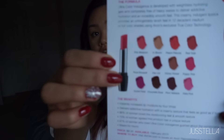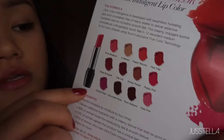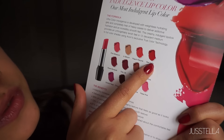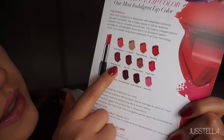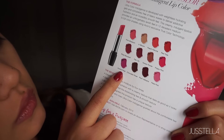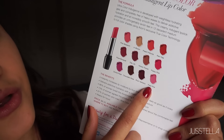They do come in a lot of colors — you can see them all right there. They have pink blossom, in bloom, peach petunia, red tulip, rose bouquet, day lily, honey flower, poppy pink, orchid petal, chocolate rose, plum verbena, and petal pink.